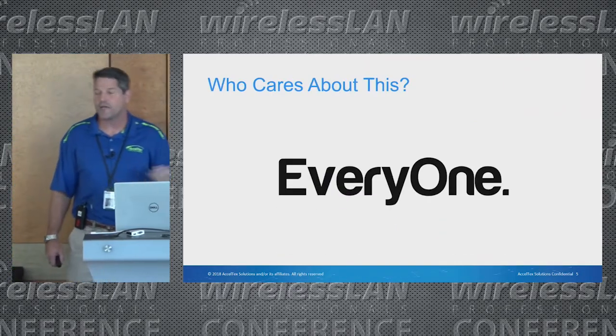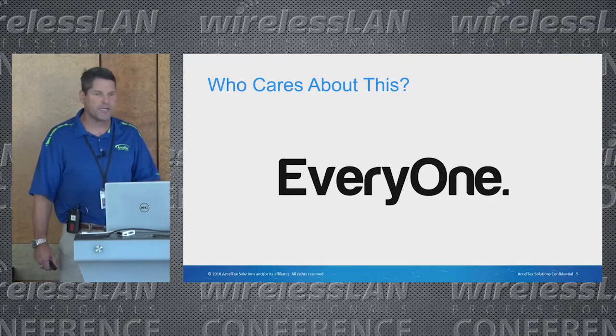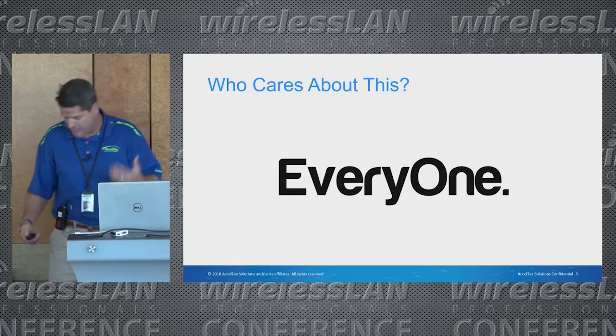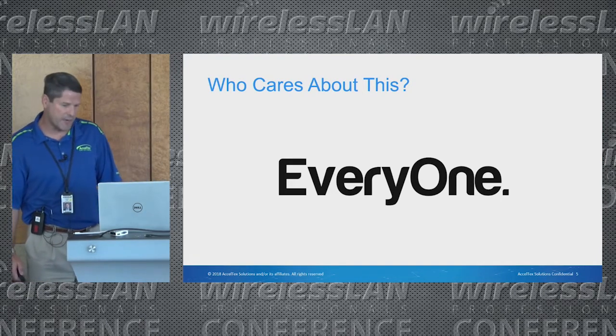When I say everybody, I mean everybody. I'm in Texas and we do a lot of oil and gas work. Oil and gas refineries care about aesthetics — they do. Sometimes it may be a security concern; they don't want people to know what's there. So again, we hide it in plain sight. Sometimes you can't completely hide things, you just have to make them look like the environment.